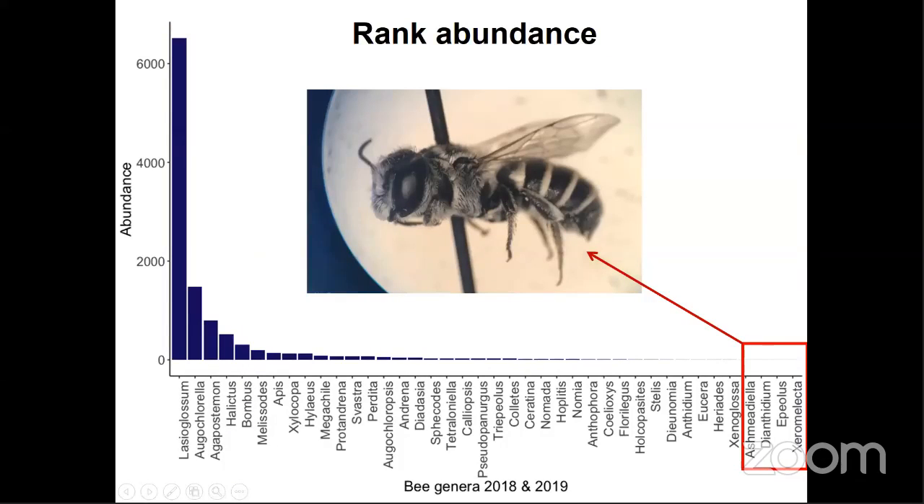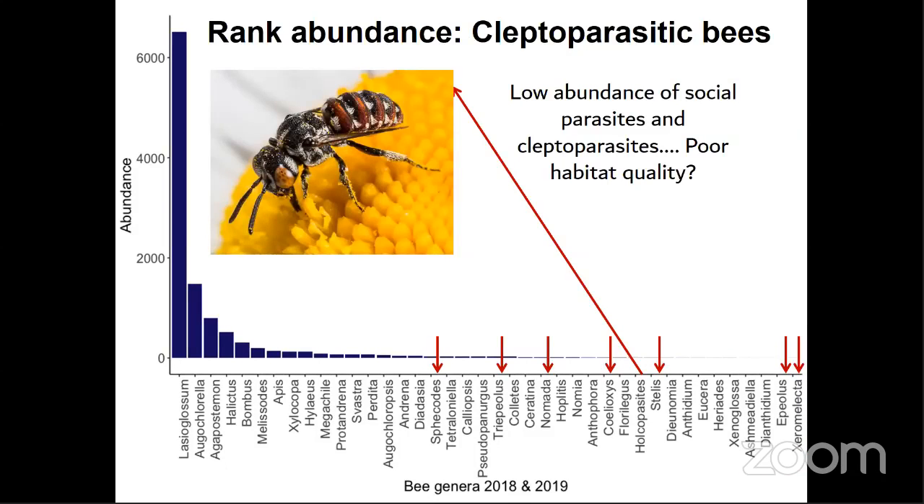These groups contain many species which nest in social and semi-social aggregations, which likely explains their high abundance. Alternatively, we collected only one individual in each of four genera — Ashmeadiella, Dianthidium, Epeolus, and Xeromelecta. Ashmeadiella gelettii is a Kansas state record, and I feel very certain about that one. In general, we found fairly low abundances of kleptoparasitic genera. Because these bees are at the highest trophic level of native bee communities, kleptoparasites are often used as indicators of the quality of a given habitat, and finding so few may indicate that some of our CRP fields are not excellent habitat for native bees.